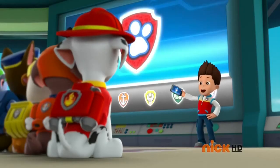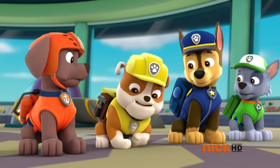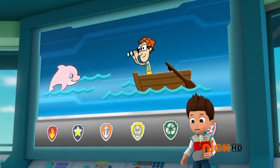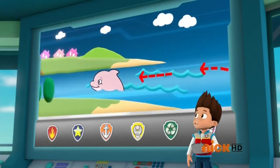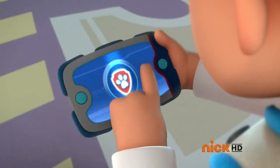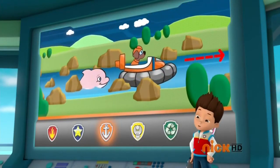Thanks for getting here so fast! Captain Turbic called. There's a pup in trouble. My tummy did kind of hurt earlier, but I think I was just hungry. It's a dolphin pup that needs our help. It took a wrong turn and it's swimming up the river. There's lots of shallow spots and rocks where a little dolphin could get trapped.